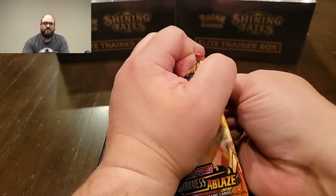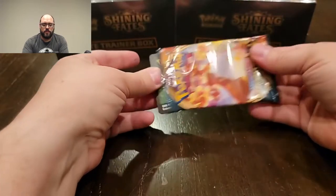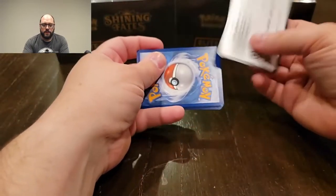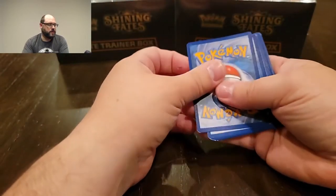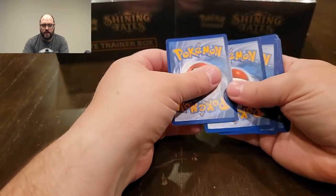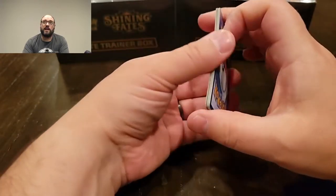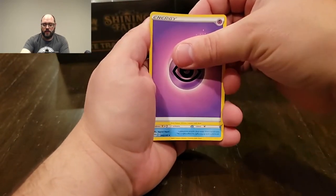If you looked at that picture I just threw up on the screen at the beginning of the video, there's a lot of different boxes to go through. You can see in the background on my camera right here — I have my two Shiny Fate trainer boxes. They had like eight or ten of them, but like I said, I'll tell a story.